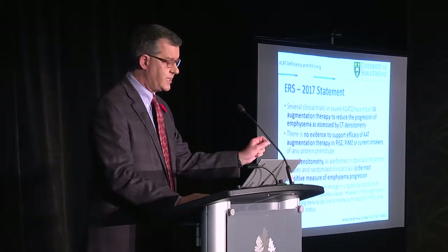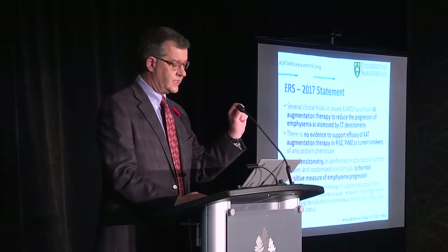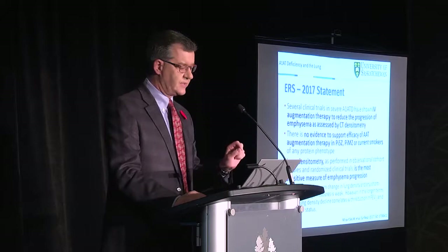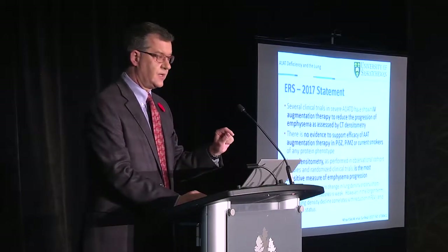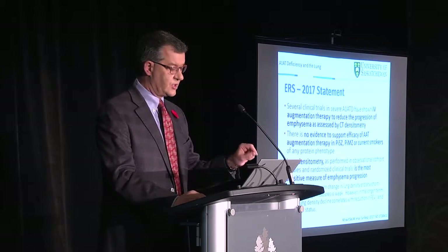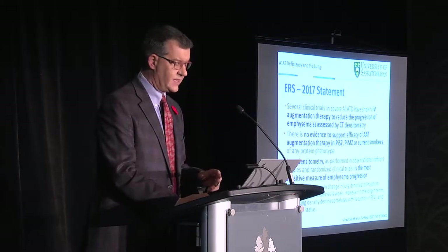The European Respiratory Society in 2017 concluded similarly and looked at additional issues. They concluded that CT scan densitometry was a valid endpoint. They said there was no evidence to support augmentation in homozygotes or heterozygotes — specifically SZ or MZ — or current smokers. They said lung densitometry is the most sensitive measure, and there are some correlations with FEV1 and with health status. This represents a somewhat deeper and broader understanding of the field.